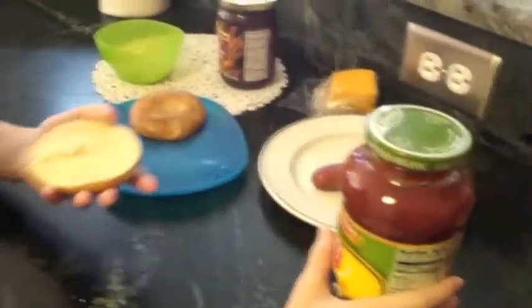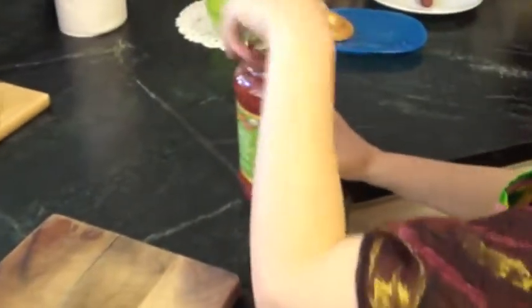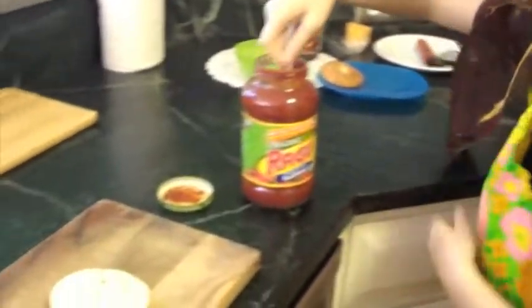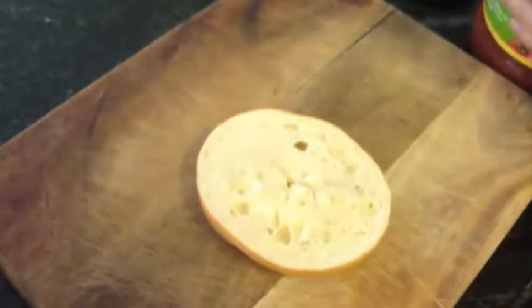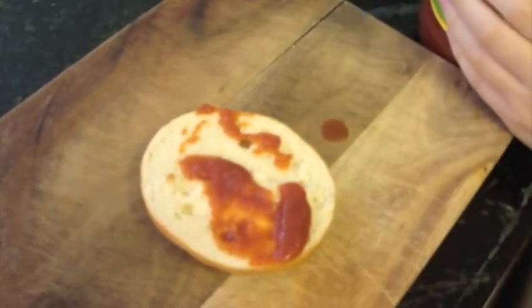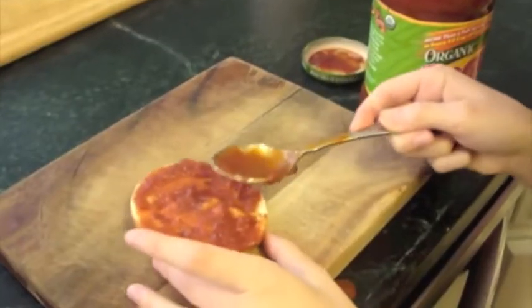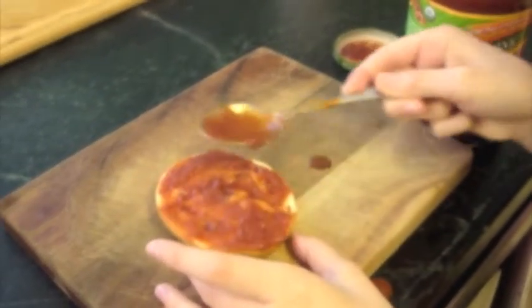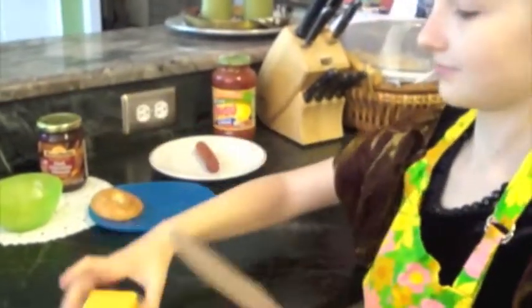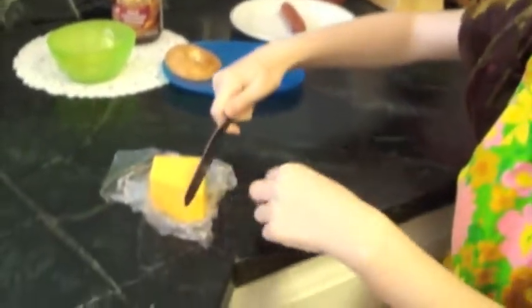First, put the tomato sauce on one of the bagels. Take out a spoon and scoop the tomato sauce on it. Then take a knife and your cheese and slice it into thin, small slices.